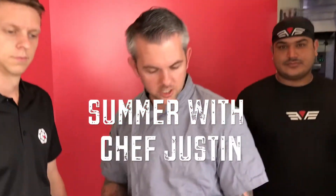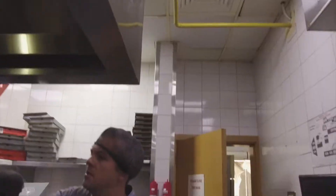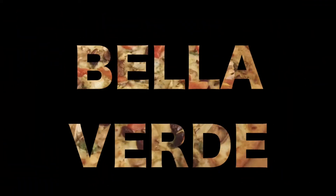Welcome back to week four of our Summer with Chef Justin. Thank you to everyone who participated in week three of this challenge. When I'm feeling bougie, my go-to pizza is definitely the Bella Verde.